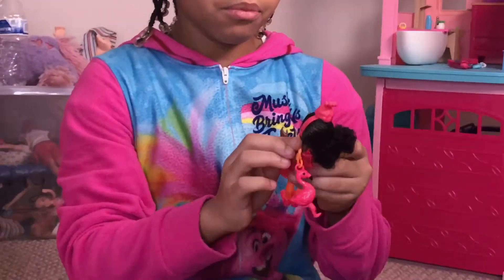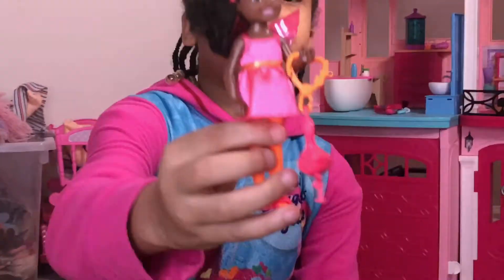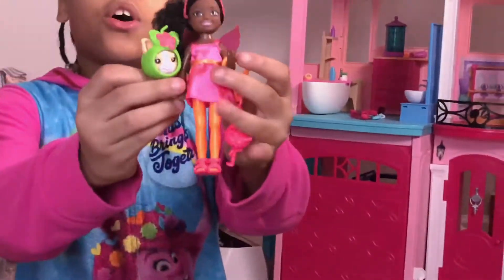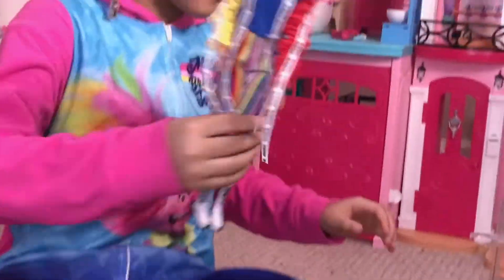We did get a new house, so that's why she's in a whole different area. She's gonna do a play corner tour one of these days. So this was all the things I had in this video today — I had the BMR 1959 doll.